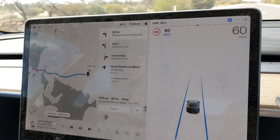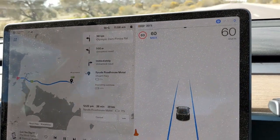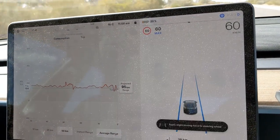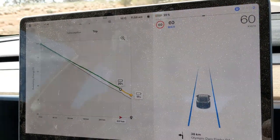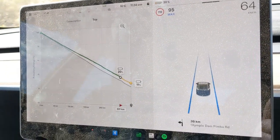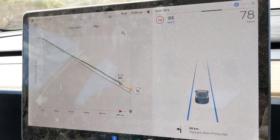Almost through to Spuds Roadhouse — pretty successful hypermiling, even though it didn't really do much. We kept our average down to around 150 watt-hours per kilometre depending on speed, just adjusting speed to make sure we're above the grey line. Coming in at about 11%, should be good for a three-hour or so charge-up, and then off to Port Augusta.